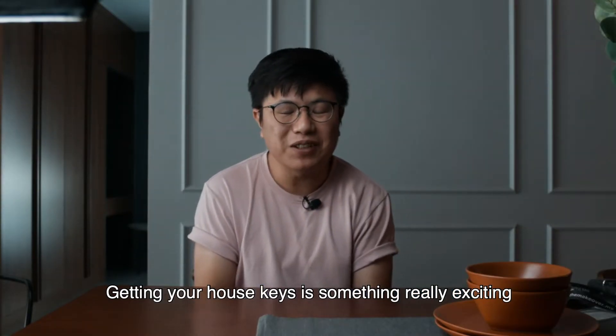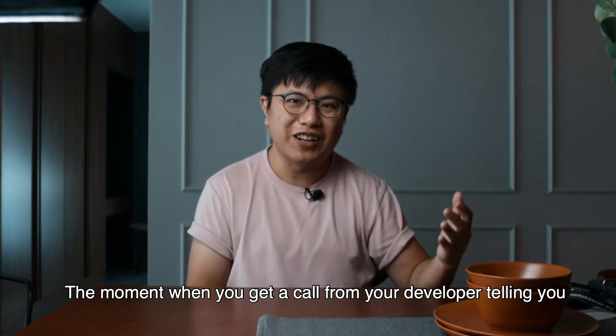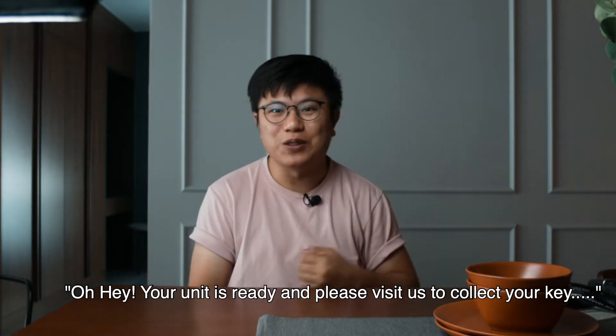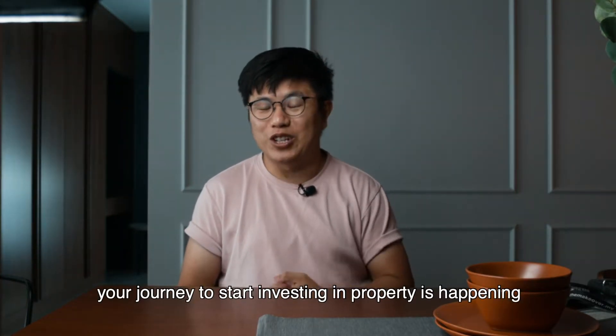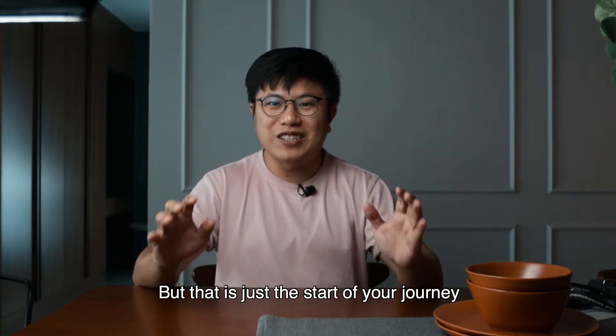Getting your house key is something really exciting — the moment when you get a call from your developer saying your unit is ready and to visit to collect your key. It seems like your journey to own a place or to start investing in property is happening, but that is just the start of your journey.